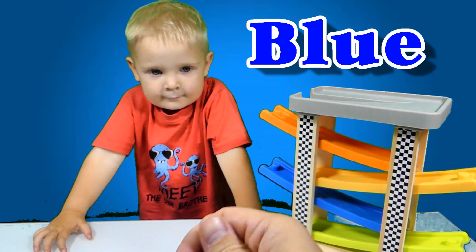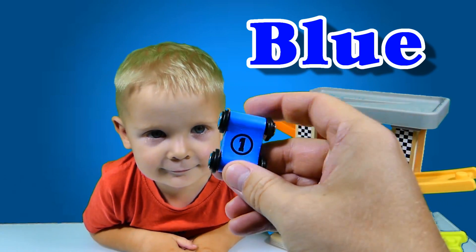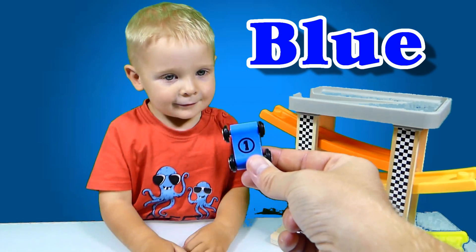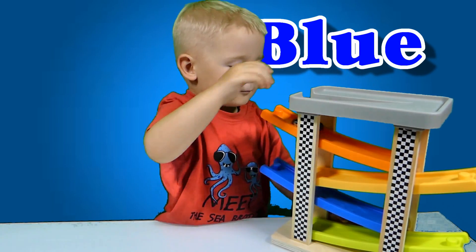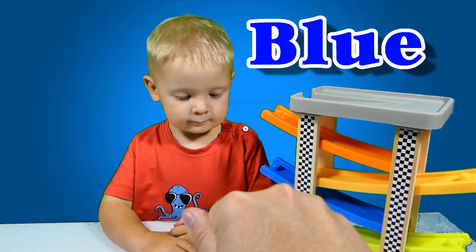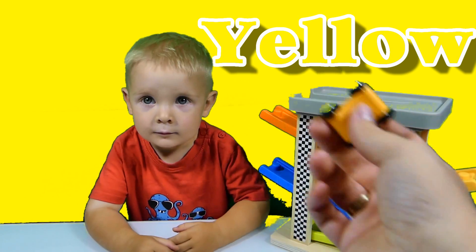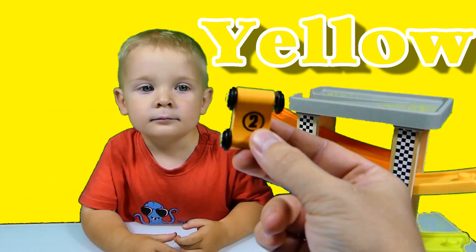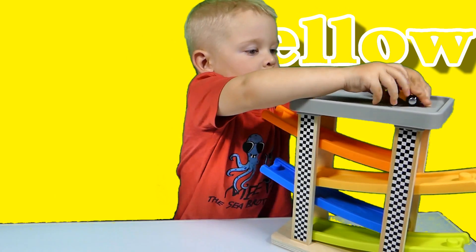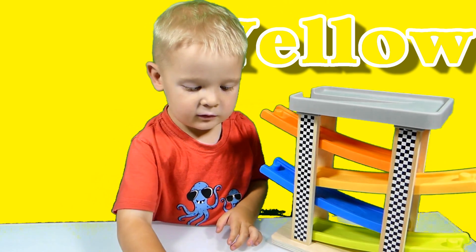So cool! Blue color, blue color, where are you? Here! Here I am, here I am, how do you do? Let's place it on the track. Yay! Yellow color, yellow color, where are you? Here! Here I am, here I am, how do you do? Number two, number two, here you go. Yes, that's right — see, number two!